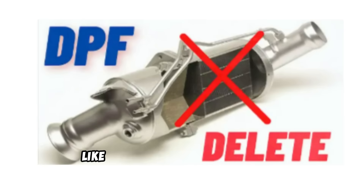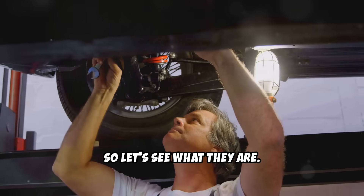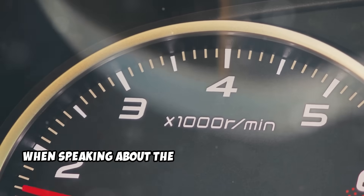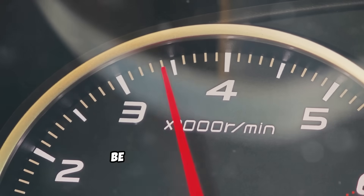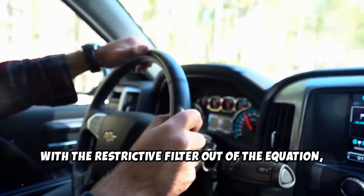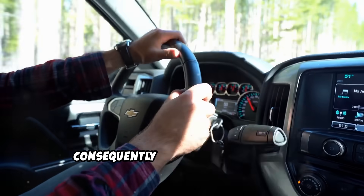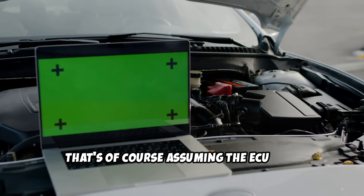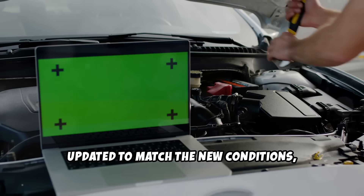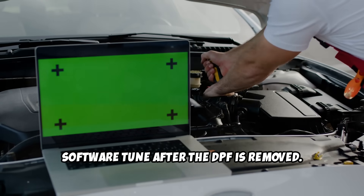The DPF Delete, like pretty much everything else, has its pros and cons. When speaking about the advantages of DPF removal, potential power gains definitely have to be at the top of the list. With the restrictive filter out of the equation, the engine will have better exhaust flow at its disposal, consequently increasing its output — assuming the ECU gets updated to match the new conditions, which is why most vehicles need a software tune after the DPF is removed.